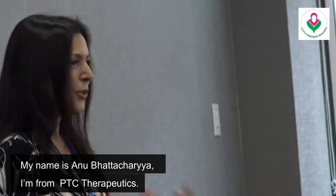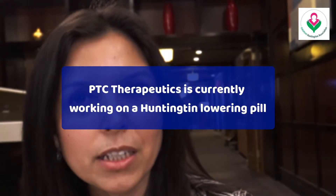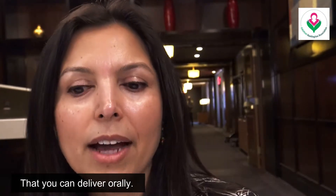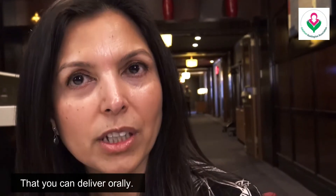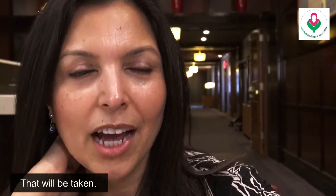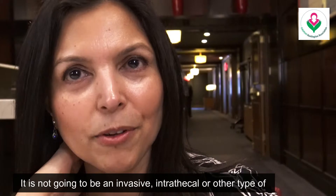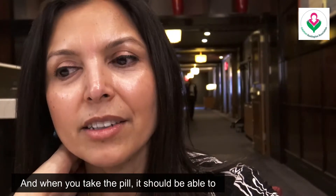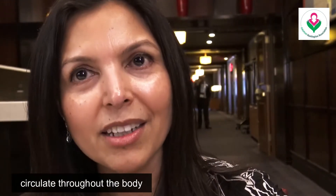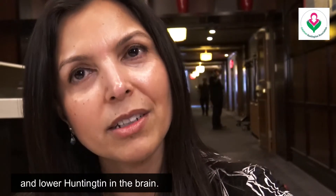My name is Anuradha Bhattacharya, and I'm from PTC Therapeutics. Our goal is to develop a small molecule for Huntington's disease that you can deliver orally — that's the ultimate goal. The goal is to provide a pill that you take, not an invasive intrathecal or other type of procedure. When you take the pill, it circulates throughout the body and, because it can cross the blood-brain barrier, it lowers Huntington in the brain.